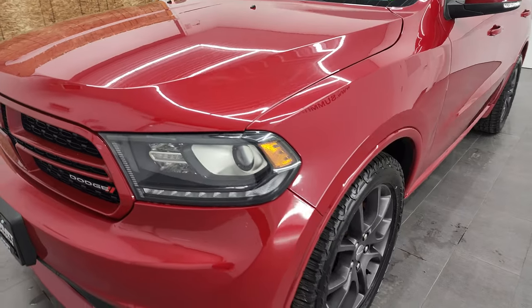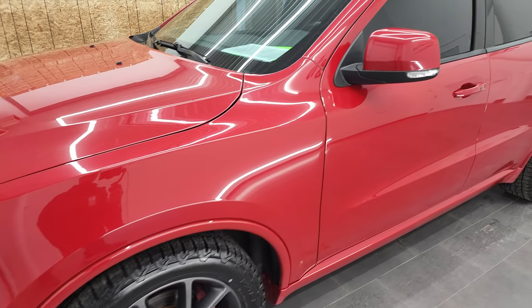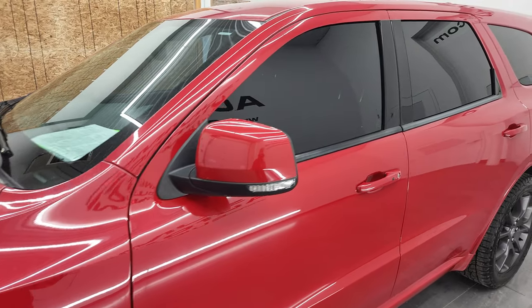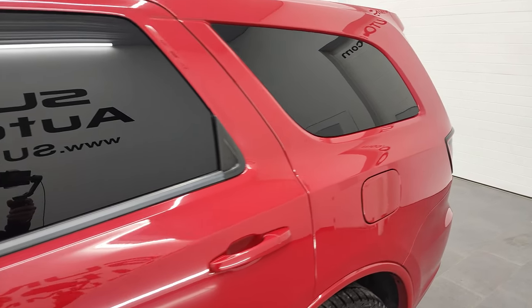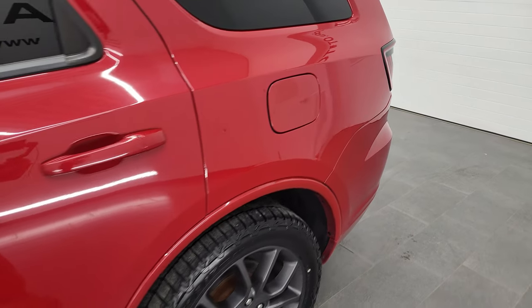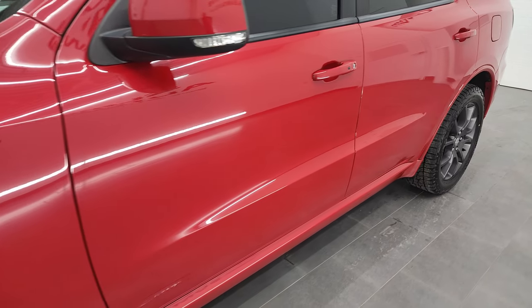Redline 2 Coat Pearl is the color. We shoot all of our videos in 4K, so if you have HD capabilities on your computer, tablet, smartphone, or television, I highly recommend turning them on right now because it is your best way to check out the quality, condition, options, and cleanliness of the vehicle before seeing it in person.